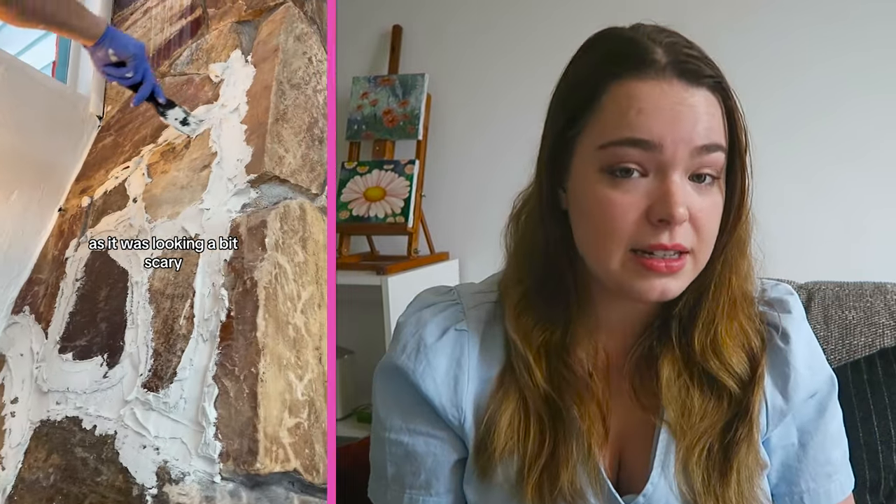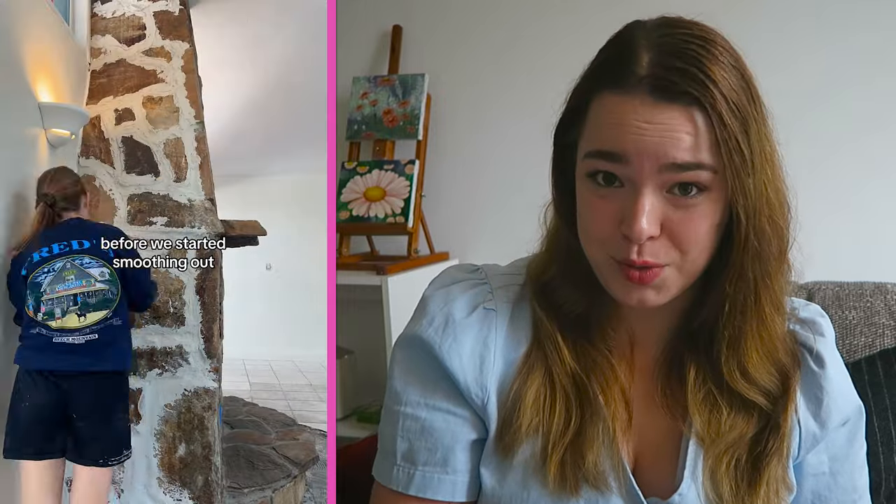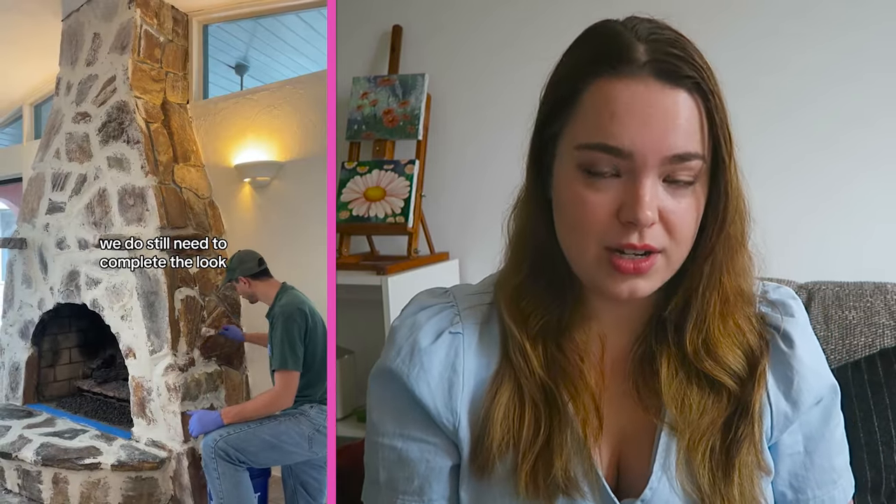I can understand where they were coming from in terms of wanting to lighten it. But I do think the acid wash would have been a better option because the problem that we've got here now is that they've pretty much covered this beautiful fireplace, but it looks unfinished. And when we do see it all put together in the house, it still doesn't look quite right. And the main reason is because of the German smear technique.